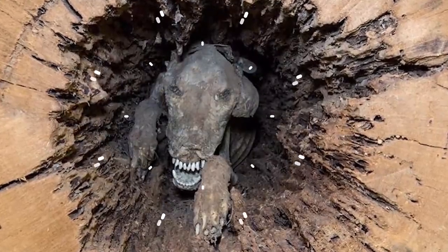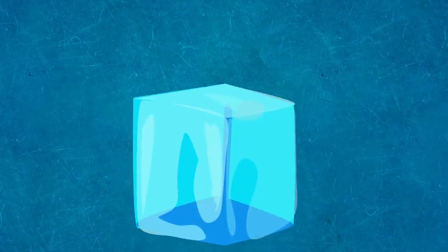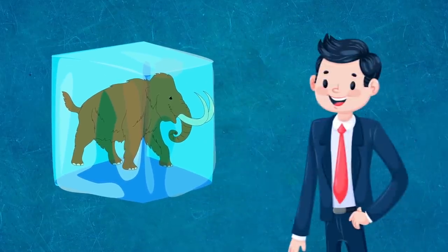From Stucky the dog found in a tree to a 42,000-year-old foal with liquid blood, here are 8 fascinating discoveries of mummified and petrified animals.